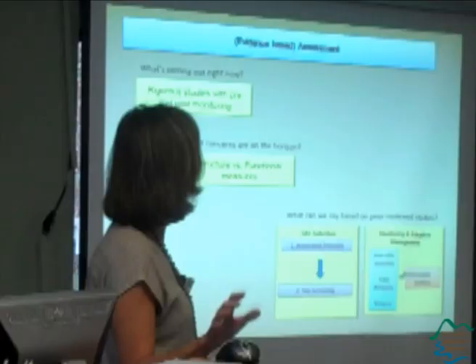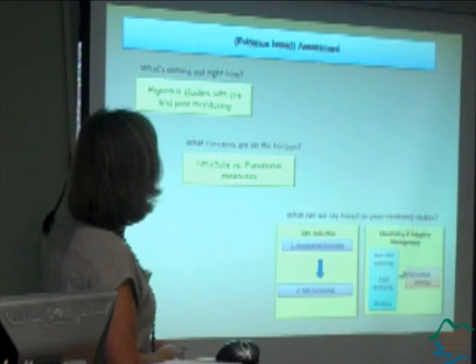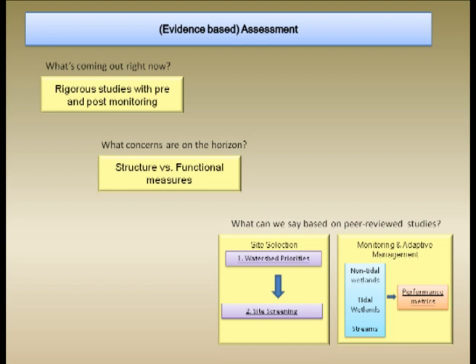I want to talk briefly about three things. Most of my time I'll spend on the first: what kind of data are we getting now in terms of monitoring effectiveness and what kinds of approaches are being used. Then I'll move into what are the concerns on the horizon — distinguishing structural changes in an ecosystem from functional changes. And last, I'll talk briefly about what Lisa and I are doing in terms of putting together current knowledge from peer-reviewed literature that could lead to specific recommendations on what we should be monitoring.